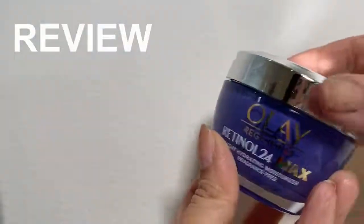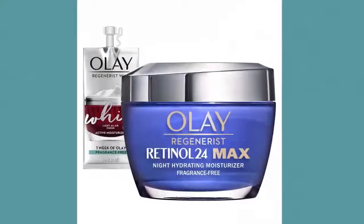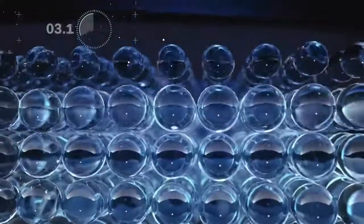This moisturizes well, but I'm not sure how well it's working on my dark spots. I haven't been using this for too long, but I'm hoping it can fade my dark spots slightly. My dark spots are on my cheeks, but they're fairly light brown. I'm hoping since my spots are not too dark, that this cream will help fade them somewhat.